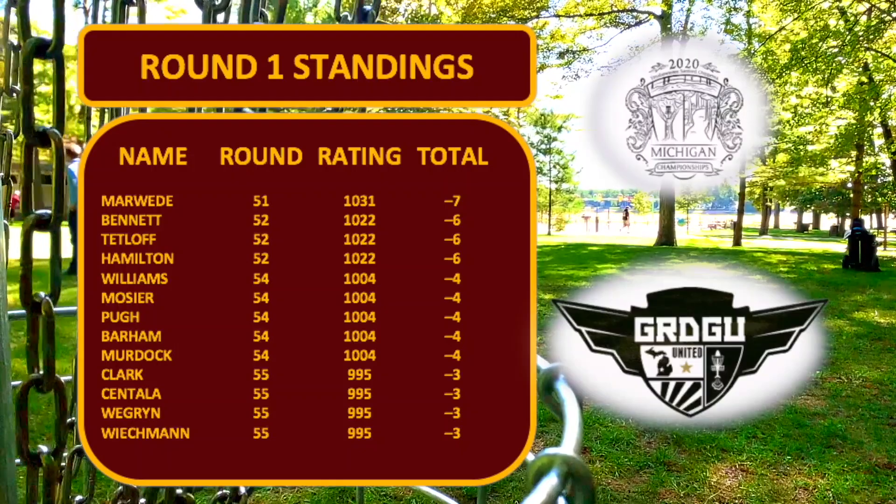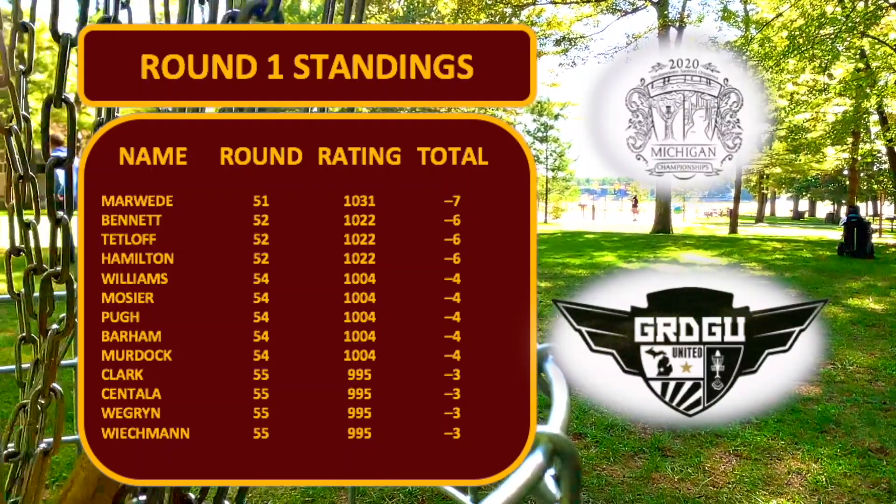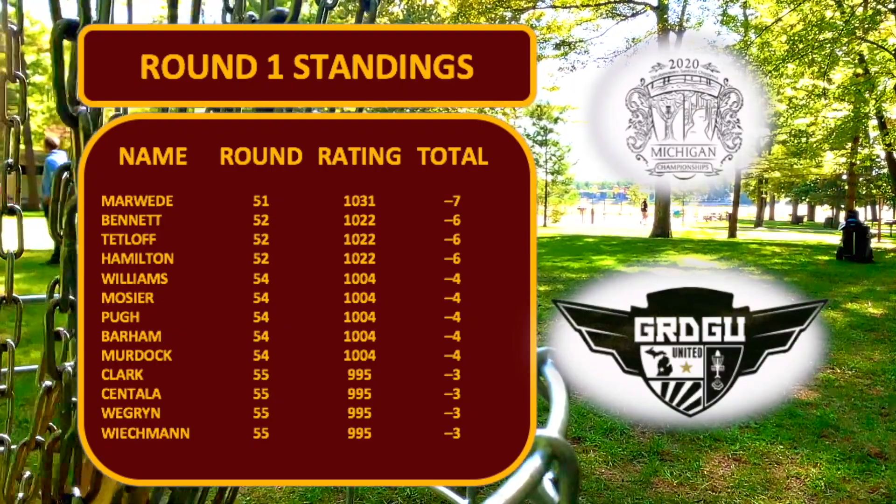Taking a look at our round one standings, we have Marweed, Bennett, Tetloff, and Hamilton with a couple strokes or more on the rest of the field. Still really packed — it's anyone's game. Hoping to get some hot scores here in round two.